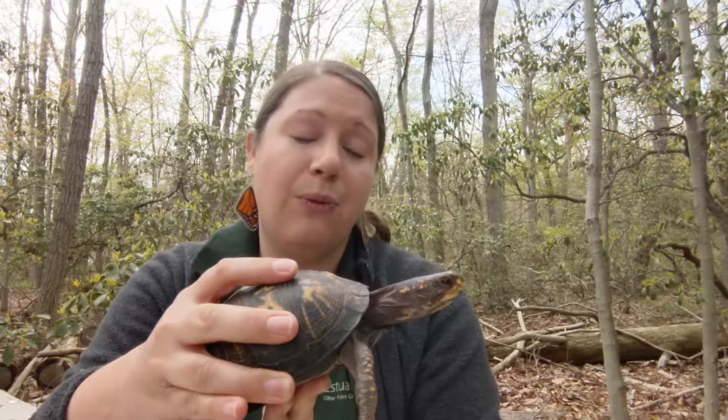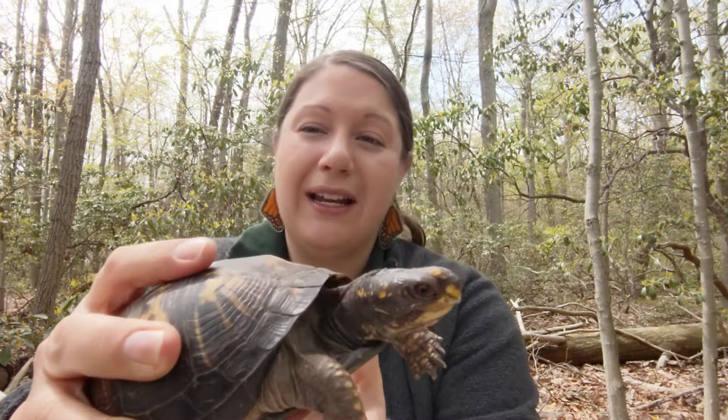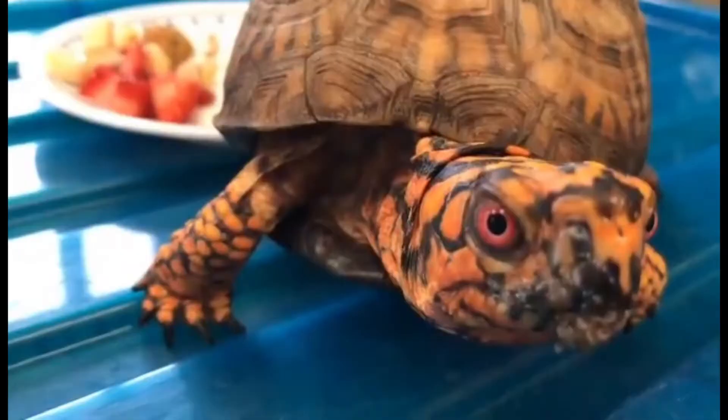We know this is a female because there are two ways to tell. The first way is her eyes — females' eyes are usually brownish yellow. I'm going to try and get her close to the camera so you can get a good view of her eyes. You'll notice her eyes are a darker color, and I'll show you what a male's eyes look like.